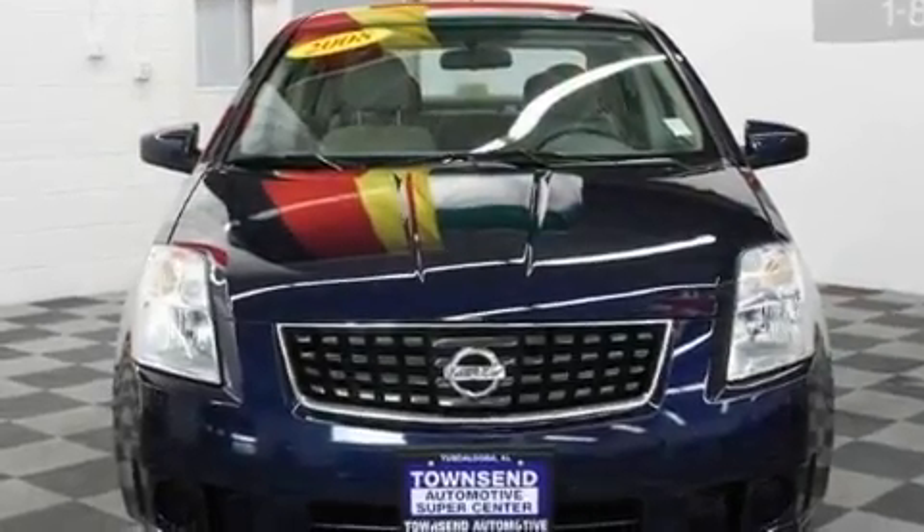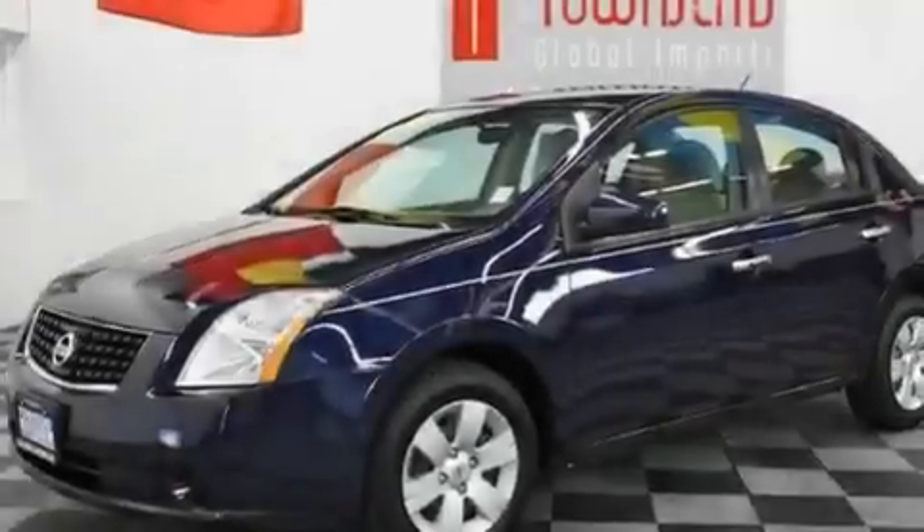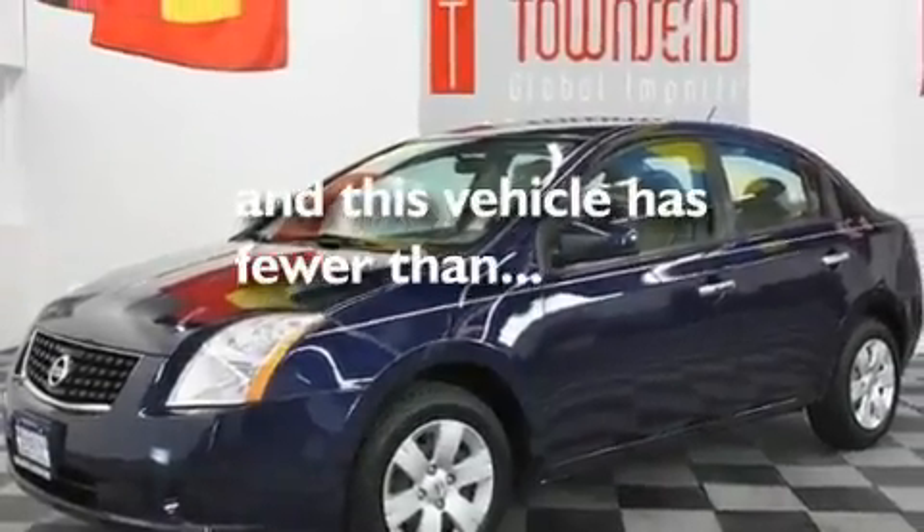Additional features include multi-reflector halogen headlights, an anti-lock braking system, side curtain airbags, and this vehicle has fewer than 62,000 miles on the odometer.